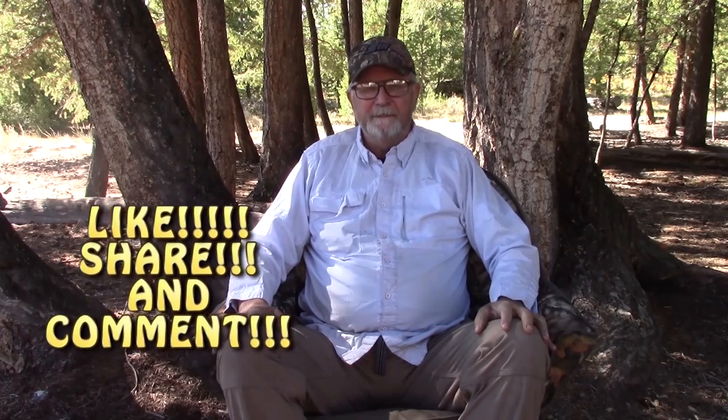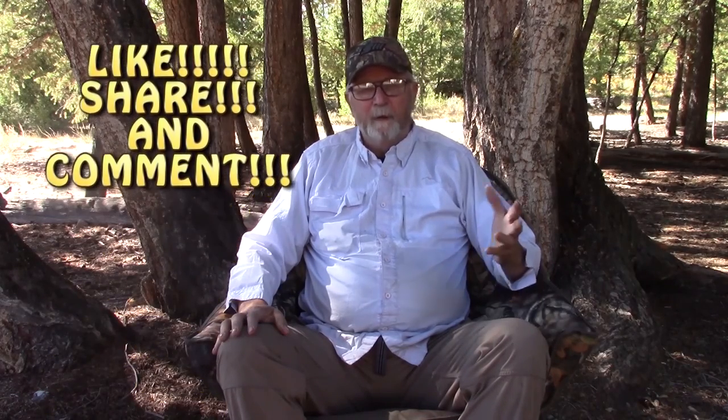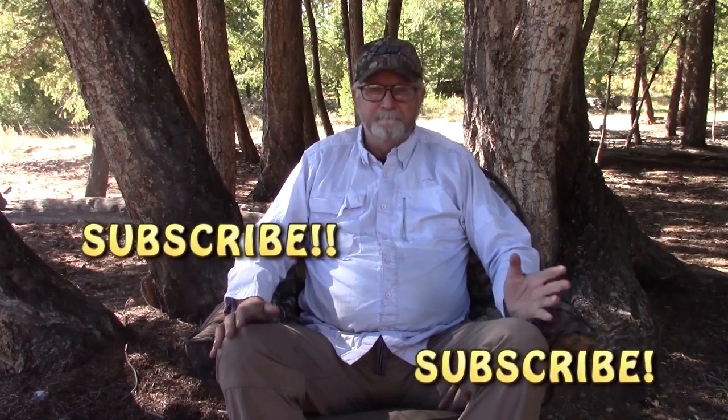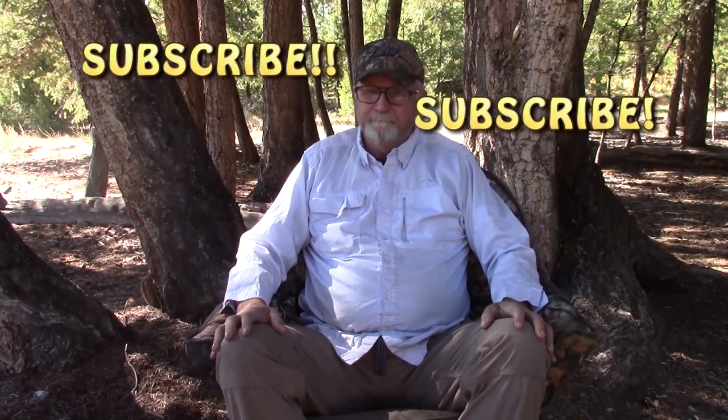Hey everybody, well thanks for joining us, we appreciate you. Hit that like button and share the videos for us. If you have comments on what you'd like to see, let us know, we'll do what we can. Hit that subscribe button down below if you want notifications for next videos. And just remember, till next time — life's a gift, get outdoors. See ya, bye!